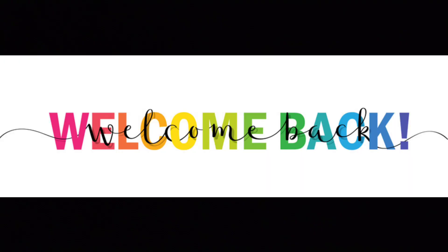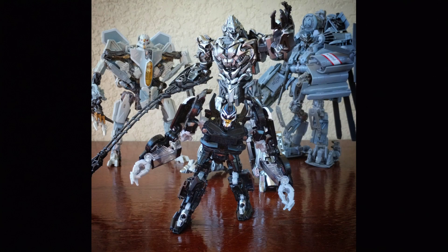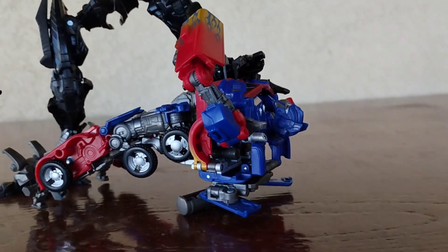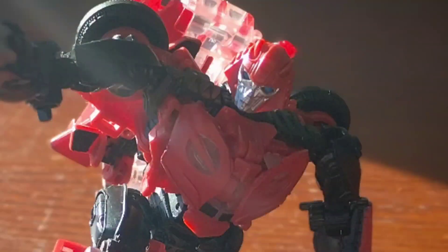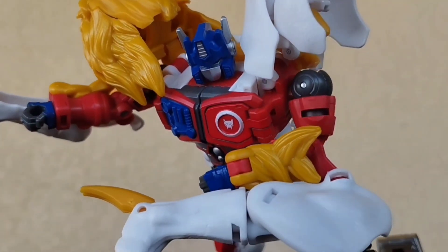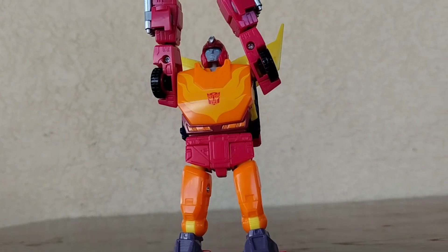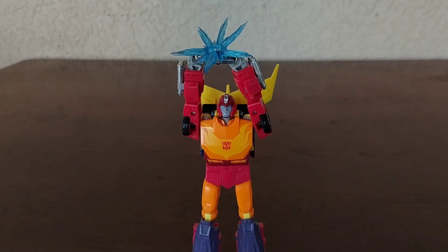Hey guys, this is Primus Reviews, welcome back to the channel. Today I have a special video where I want to go over my top most wanted Studio Series figures that we still haven't gotten to this day. These are not confirmed — this is just my personal wishlist, and they're not in any particular order. I'm just going to name off a few, otherwise we'd be here for an hour.